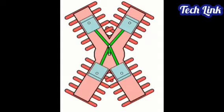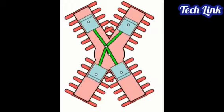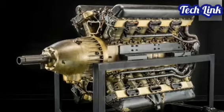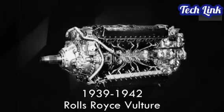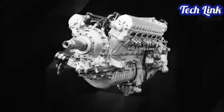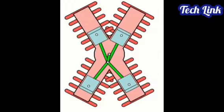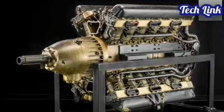Have you heard of the X engine before? When viewed from the front, the X engine's cylinders create an X shape. An X engine has four banks of cylinders surrounding a single crankshaft. X engines have the benefit of being shorter than V engines with the same number of cylinders, but they are heavier and more complicated. As a result, the arrangement has seen very little use throughout the years. The combination of two V engines was the basis for several X engine designs — for example, two V engines linked together by a shared crankshaft to form an X engine, and many V12 engines were transformed into X24.